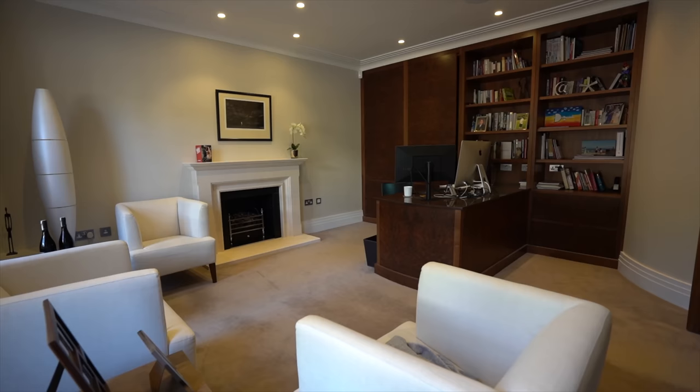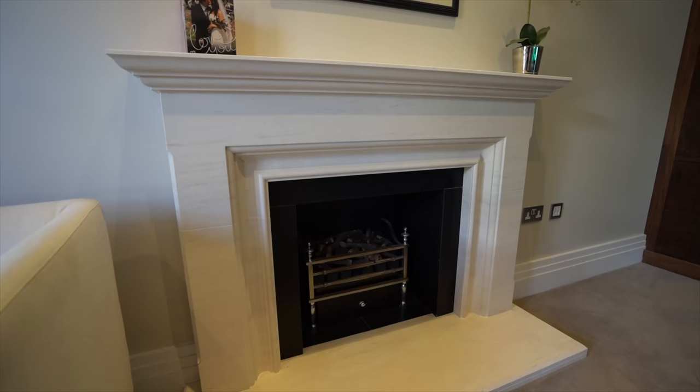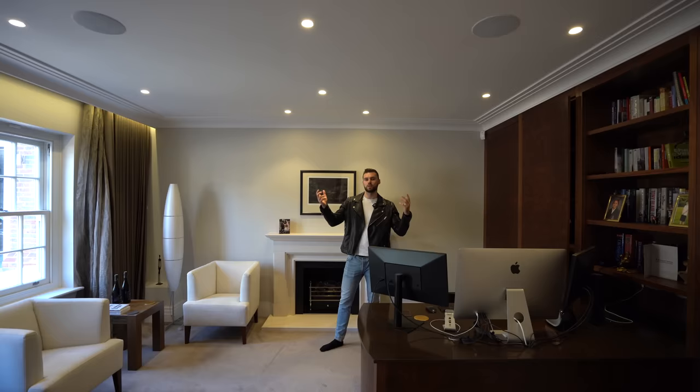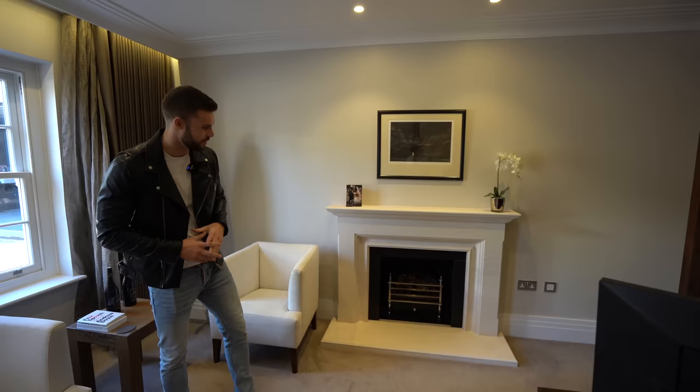This home office has furniture by Chamber Furniture, who are local to the area — amazing detail. We've got the media system throughout the home so you can control the music and everything from an app on your phone. Then we've got the sash windows at the front of the property, and finally there's a gas fireplace in the centre of the room.